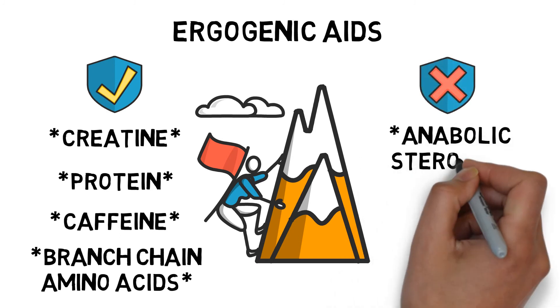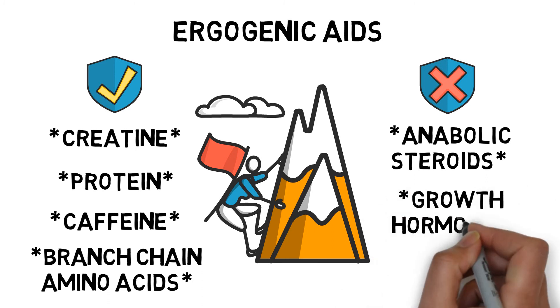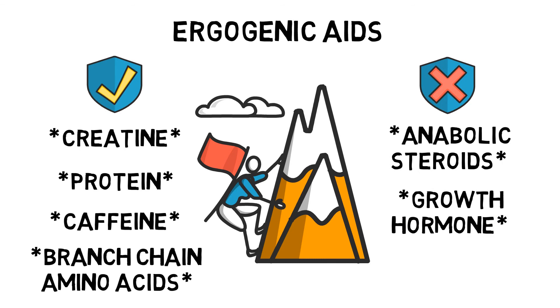Anabolic steroids mimic the effect of testosterone. They are primarily used to increase muscle mass, strength and reduce body fat. They are, however, banned from all professional athletic organisations and can give you some pretty serious negative side effects. Growth hormone mimics the body's naturally occurring hormone HGH and can help promote muscle mass, bone growth and recovery time after injuries. Use of growth hormone is still considered illegal in professional athletic organisations. EPO mimics the body's naturally occurring hormone EPO and is more commonly known as blood doping. EPO doping stimulates red blood cell production to increase oxygen transport and therefore increases aerobic capacity. Once again, this technique is considered illegal in professional athletic organisations.